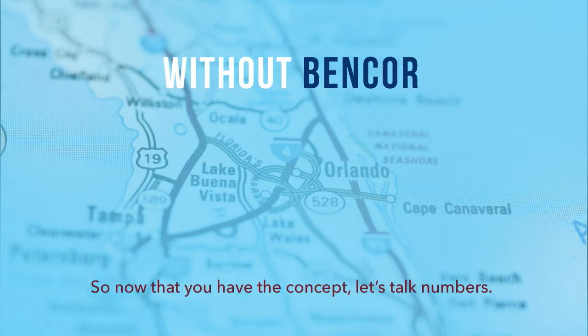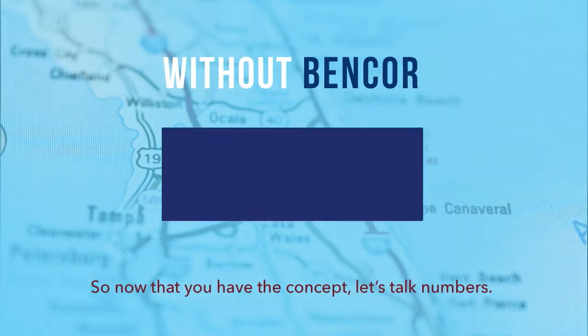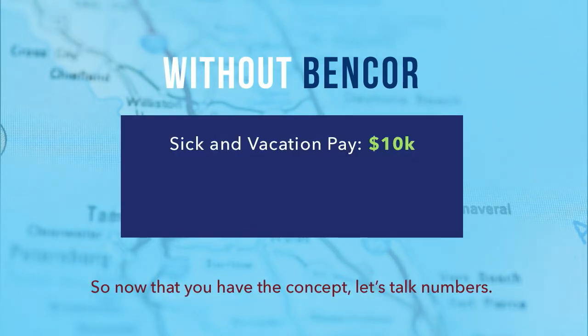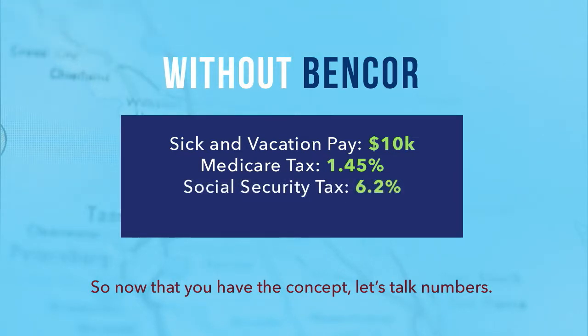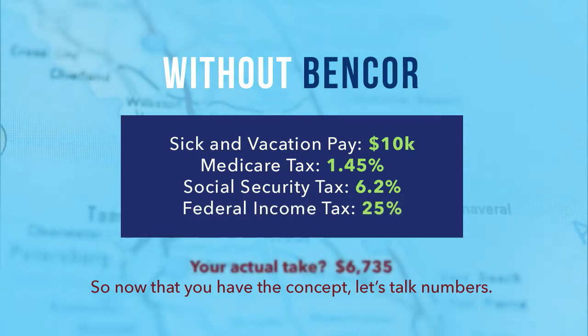Now that you have the concept, let's talk numbers. If you earned $10,000 in sick and vacation pay, without your Bencor Special Pay Plan, you'd be facing a 1.45% Medicare tax, 6.2% Social Security tax, and a federal income tax of around 25%. That leaves you with only $6,735 of the $10,000 you earned.